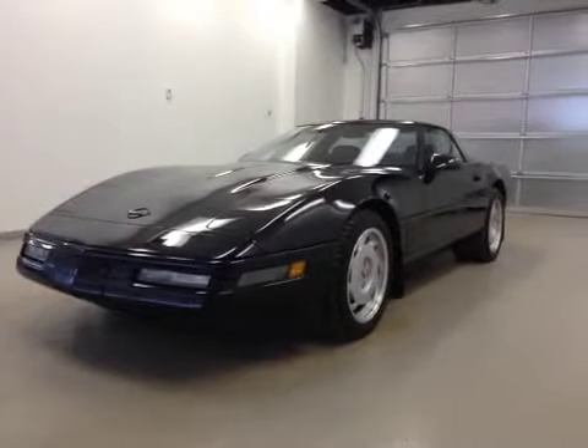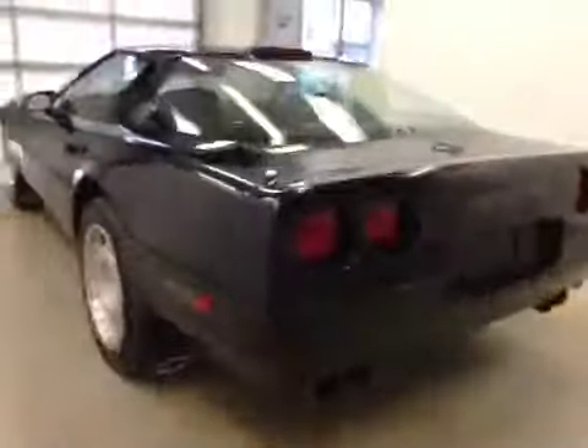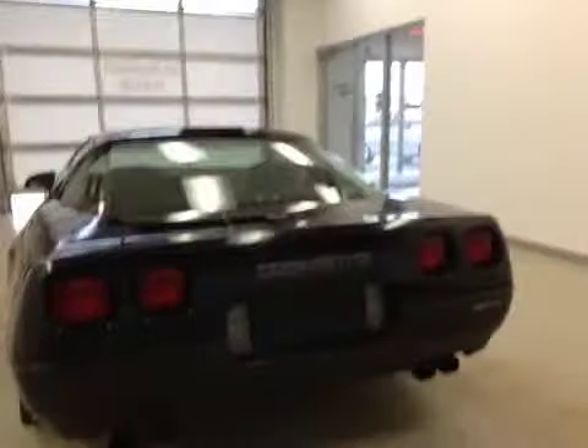This is stock number 144682, a 1991 Chevy Corvette ZR1, manual transmission, two-door coupe. Exterior color is black. Here are your options.